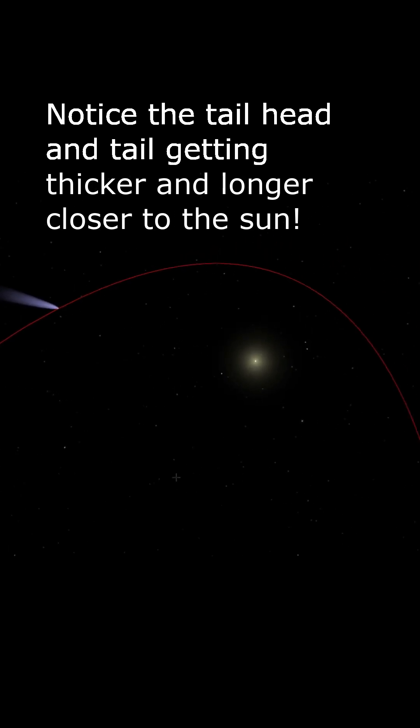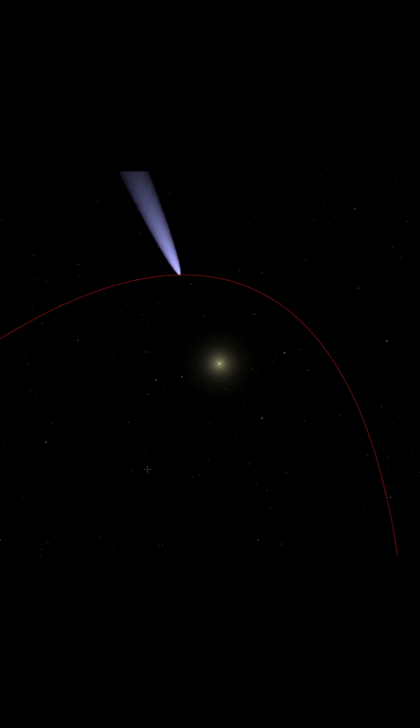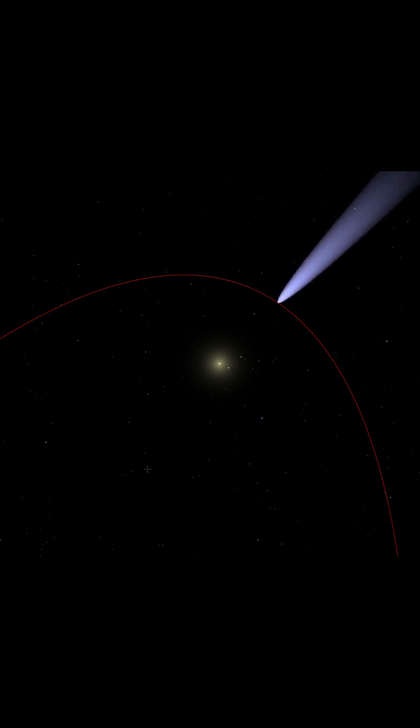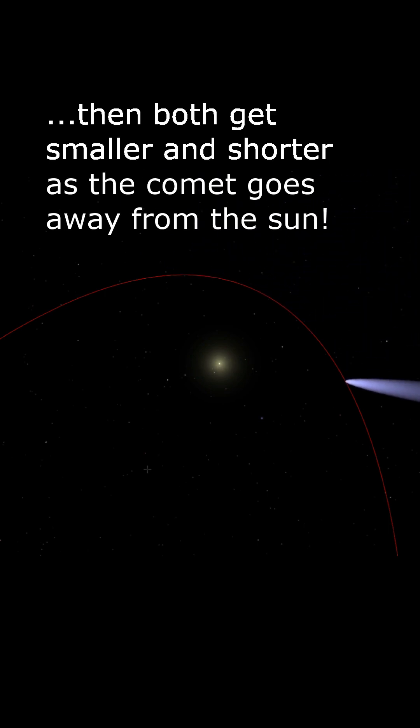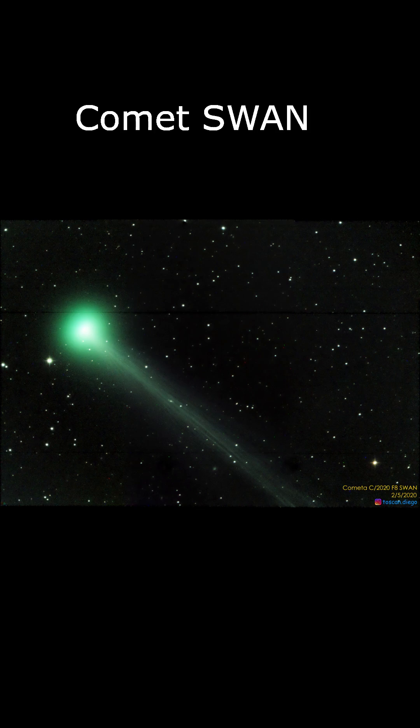As the comet gets closer to the sun, new pockets of these materials can be exposed, making the glow stronger. And this comet isn't the only green one — other comets have gone green before, like Comet Lemon, Comet Swan, and Comet Pons-Brooks.